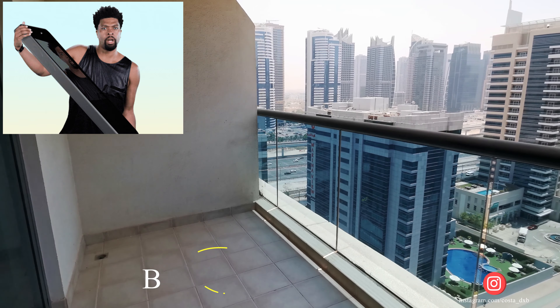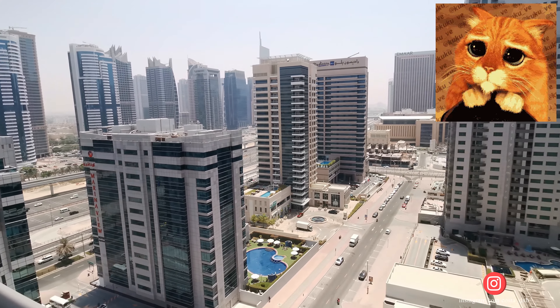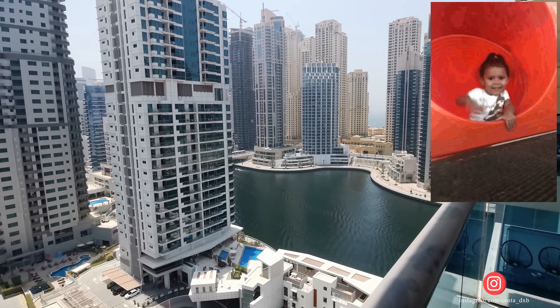In case you're interested in this apartment, you can find all my contact details in the description of this video. Please don't forget to subscribe to my channel and hit the like button. Thank you for watching, bye!